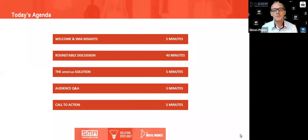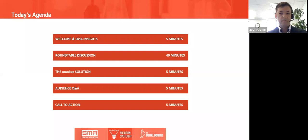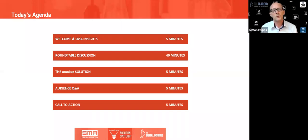Let's take a quick look at the agenda. Deb is going to set the scene with broader perspectives on this topic from SMA and some of the research they've done. Then we'll move into a discussion involving Omnius and AmTrust, take a broader look at the Omnius solutions being deployed in the US market, and then create time for audience participation, Q&A, and a call to action.